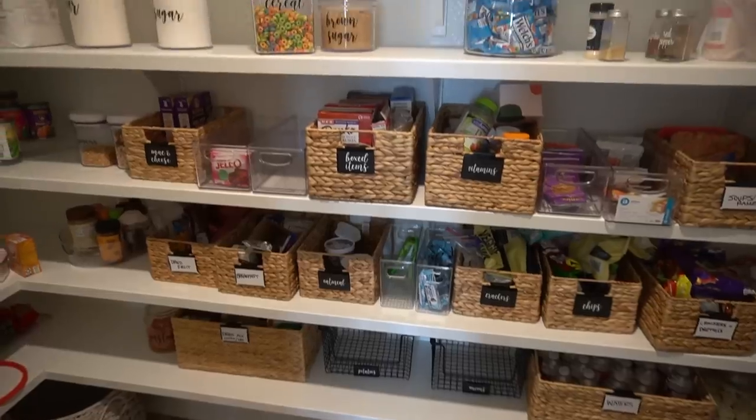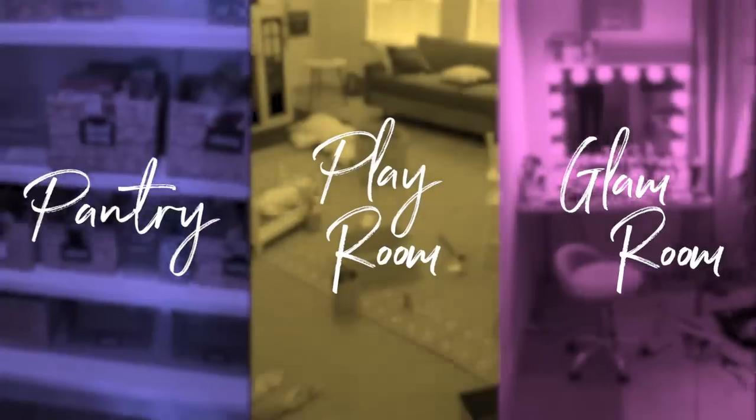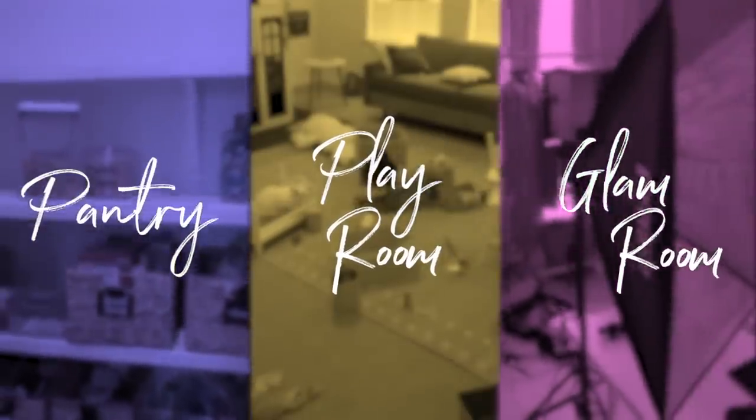I had a lot of areas that needed to be reorganized, including my pantry, my glam room, and Ziya's playroom. Honestly, there are more areas than that, but those are the three that I'm focusing on for this video.